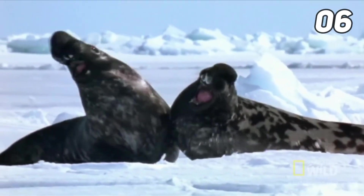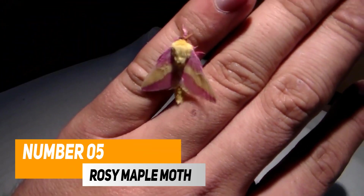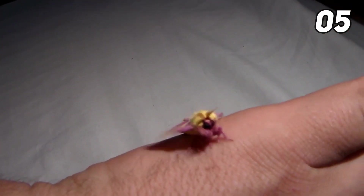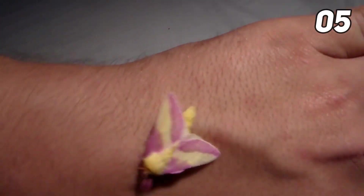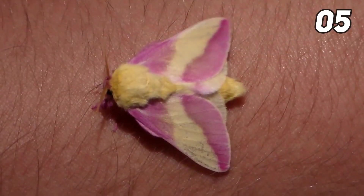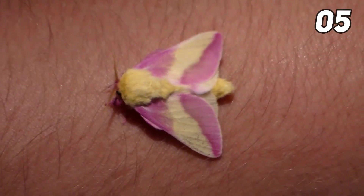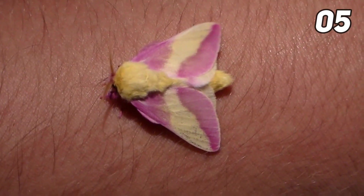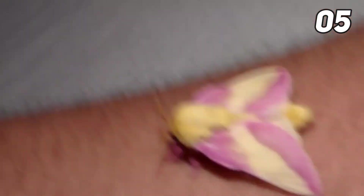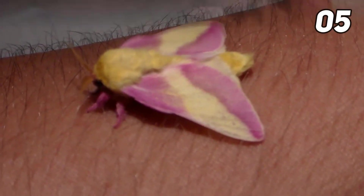Number five: the rosy maple moth is a species of small moth from North America, often called one of the great silk moths. Known for their charming and vibrant looks, their caterpillars also have a distinct identity with the individual name green-striped maple worm. The moths are a popular choice in the pet trade. Individual rosy maple moths typically live for about two to nine months.